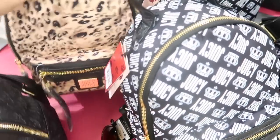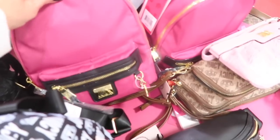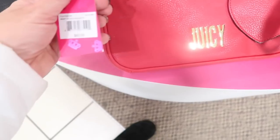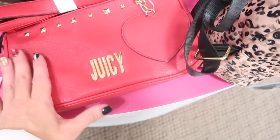The mini backpacks also come in nylon leopard, monogram Juicy, and solid pink in nylon. There are smaller shoulder bags for $60, going to be $36, and they come in red.